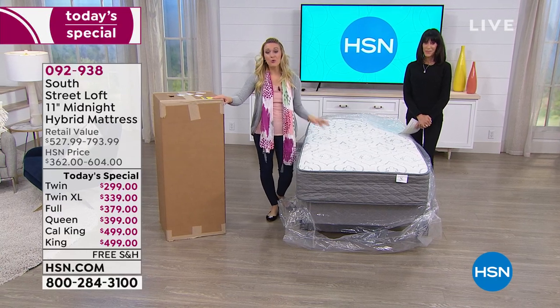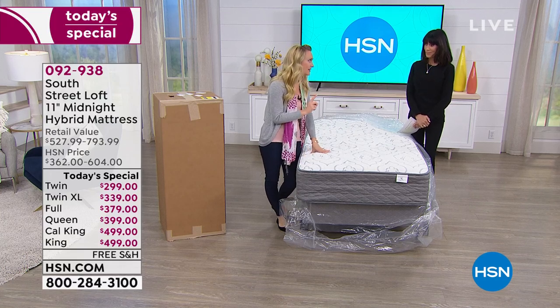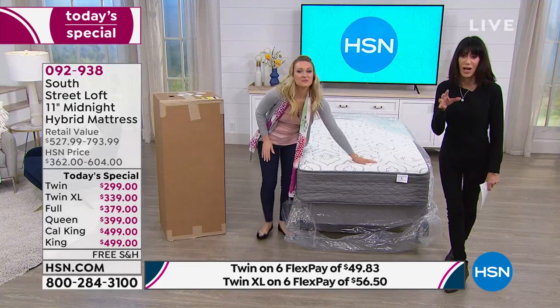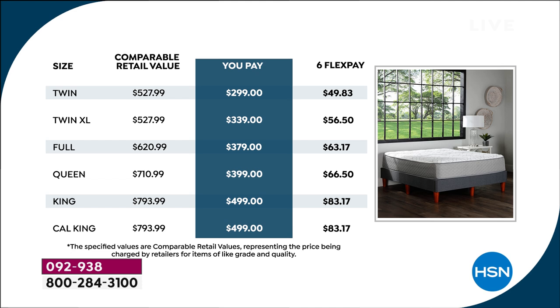You can ship a brand new twin XL to your college student so they can sleep on an 11-inch mattress versus a three-inch dorm mattress. Every single size, including the king and California king, is below $500. At midnight, the king and Cal King will be almost $800, and the queen — which you can buy right now for $399, or $66.50 interest-free — will be $710. All six sizes come in the same size box.